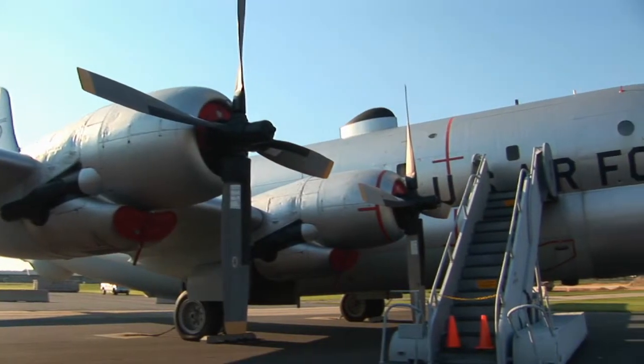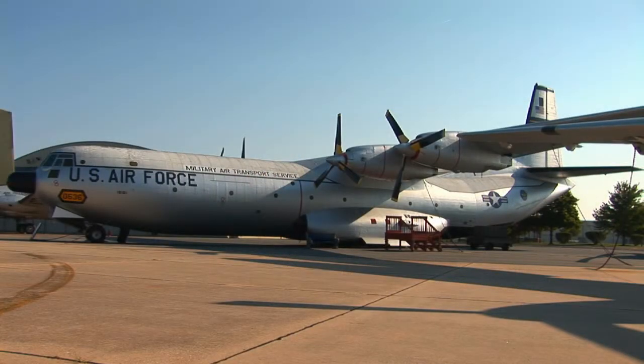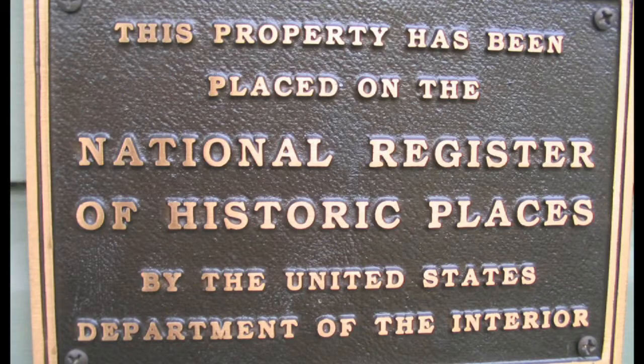We actually have an historic gem inside the hangar right now. There are historical gems all over the 25 acres of this museum. This was America's secret rocket test center for the Army Air Corps in World War II, and it's on the National Historic Registry. This is a special place.